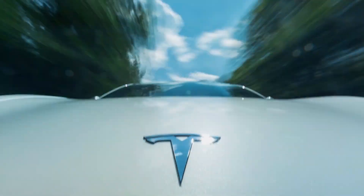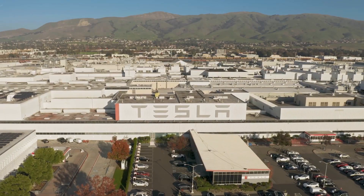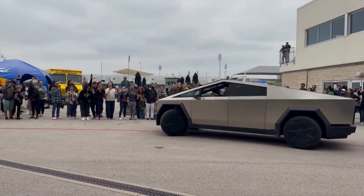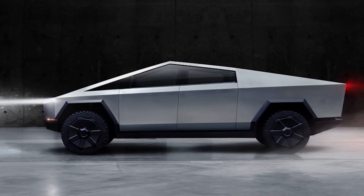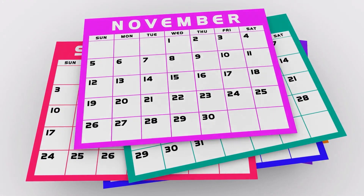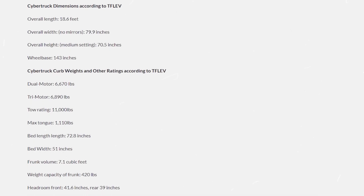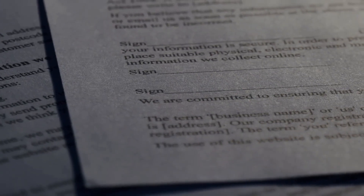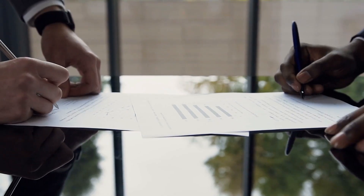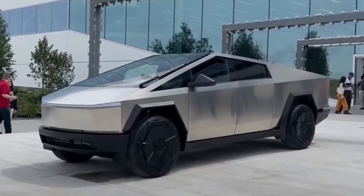In the era of electric mobility, few names resonate as profoundly as Tesla. And within the Tesla lineup, the Cybertruck stands as a symbol of innovation and anticipation. As the clock ticks down to the November 30th delivery event, the Cybertruck's mystique only intensifies. In this video exploration, we venture into the intricate details of recently leaked specifications, dissect a legal safeguard woven into the purchase agreement, and unravel Tesla's strategic maneuvers on the global charging infrastructure chessboard.